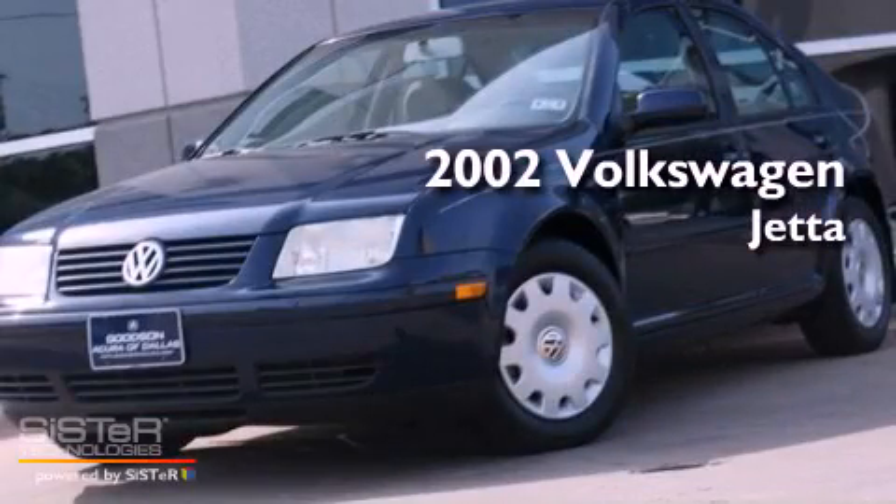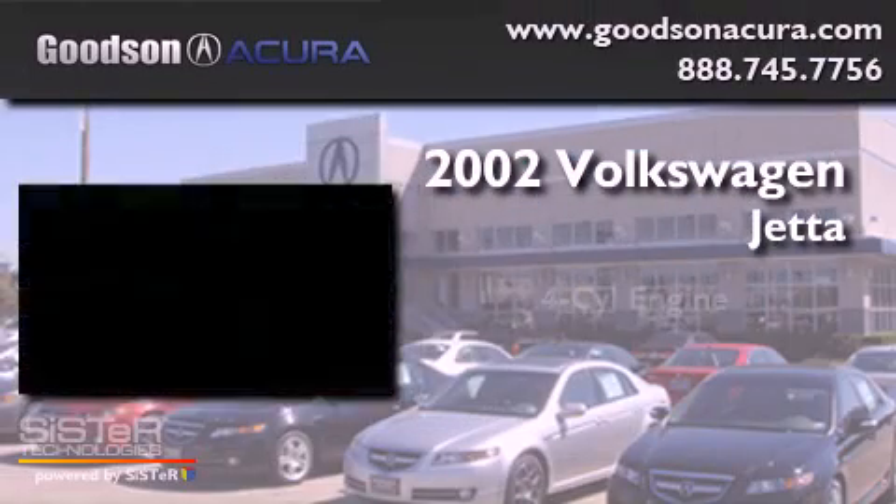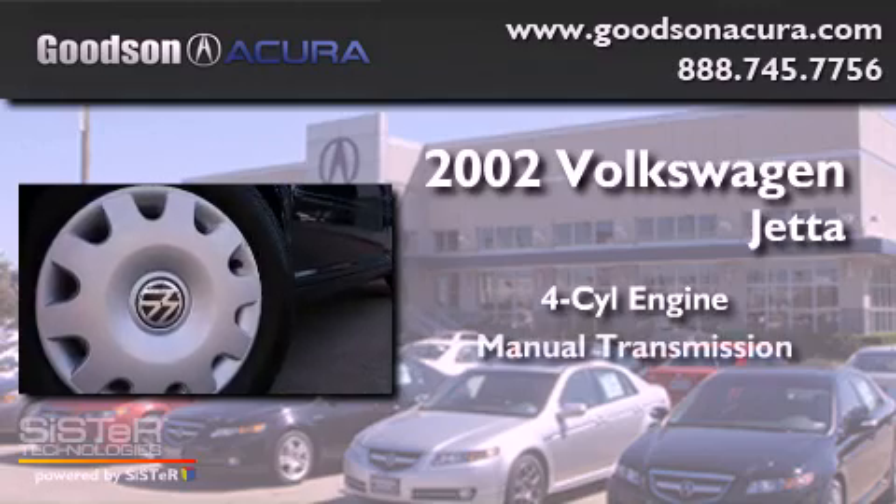This is a 2002 Volkswagen Jetta. It has a four-cylinder engine and a manual transmission.